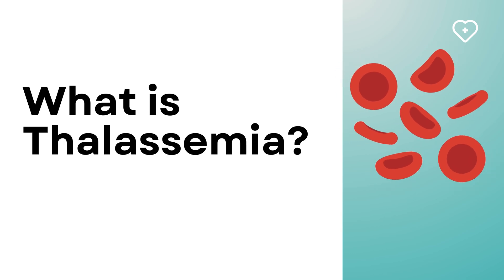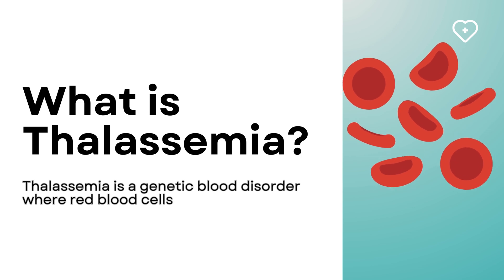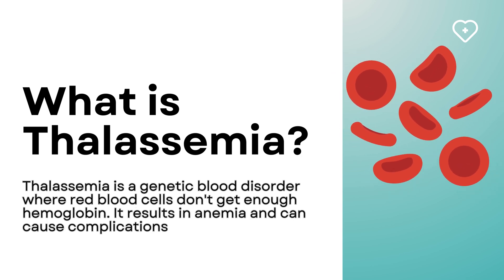What is thalassemia? Thalassemia is a genetic blood disorder where red blood cells don't get enough hemoglobin. It results in anemia and can cause complications if left untreated.